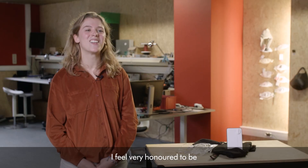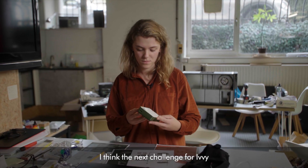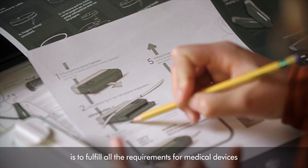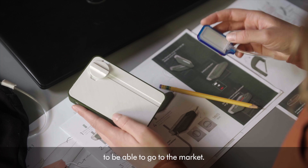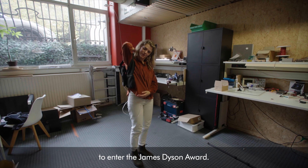I feel very honoured to be the James Dyson Award international runner-up. I think the next challenge for IV is to fulfil all the requirements for medical devices in order to be able to go to market.